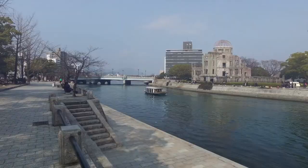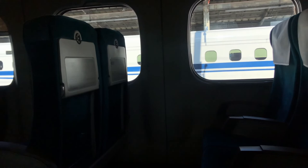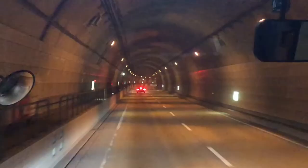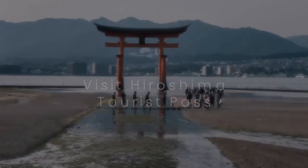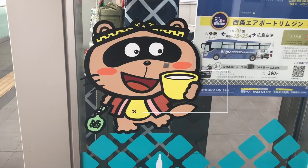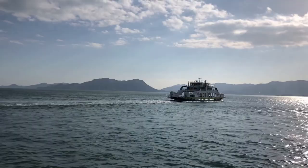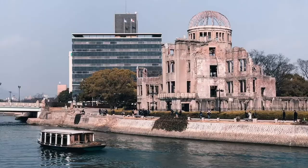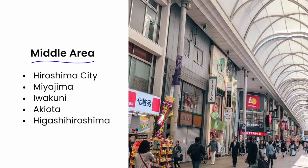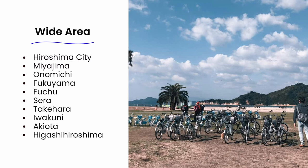Tourist passes. One thing I love about Japan destinations is their transportation passes, and Hiroshima is no exception. Depending on your itinerary, a tourist pass can mean a lot of savings. The Visit Hiroshima Tourist Pass grants you unlimited access to streetcars, buses, and ferries around the prefecture — note that it doesn't cover JR trains. There are five variants available: Small Area, good for Hiroshima City and Miyajima; Middle Area, good for Hiroshima City and travels to Miyajima, Iwakuni, Akiyota, Higashi-Hiroshima, and more; and Wide Area, good for Hiroshima City and travels to Miyajima, Onomichi, Fukuyama, Fuchu, Sera, Takehara, Iwakuni, Akiyota, Higashi-Hiroshima, and more.